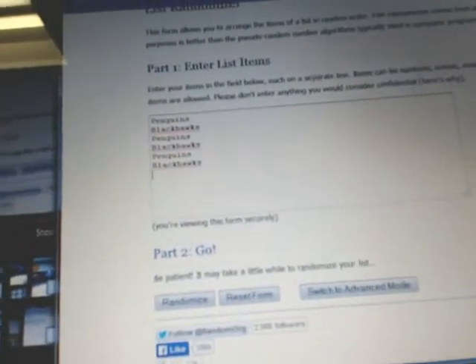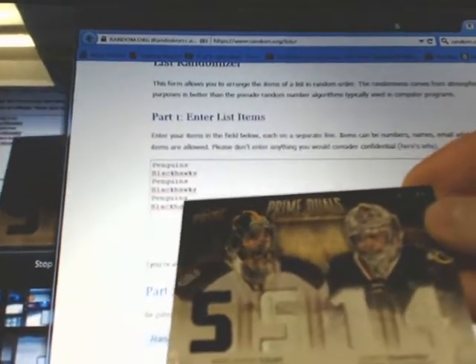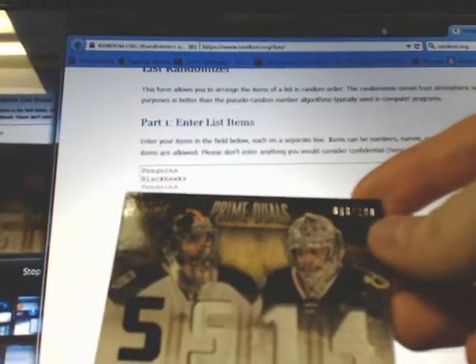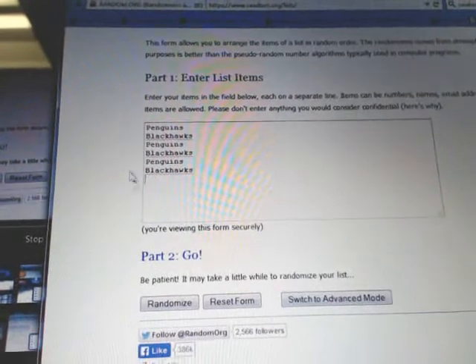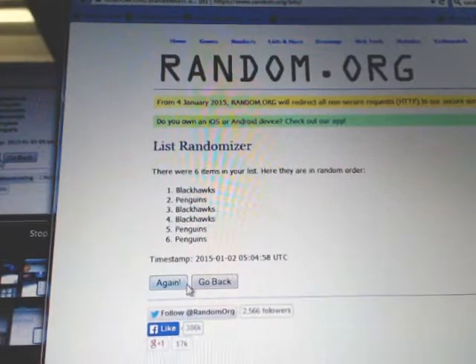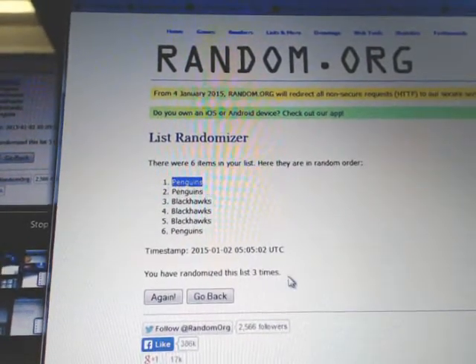I'll turn this around for our multi-team random. We have Marc-Andre Fleury for the Penguins — looks like a piece of a stick in there too — and Corey Crawford for the Blackhawks, looks like the ultra classic game. We're going to randomize the list three times, and the winner is the Pittsburgh Penguins.